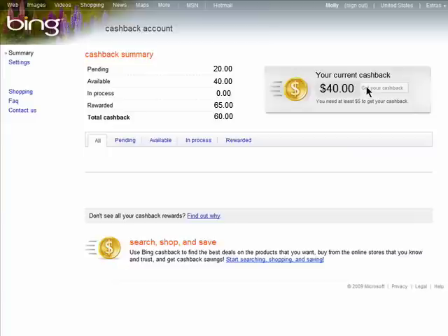You can access your Bing Cashback account by clicking here and you'll see how much money is pending and awaiting you, how much is available, how much is in process which means you'll be able to access it within 2 business days, how much has been rewarded or sent, and this is a grand total.